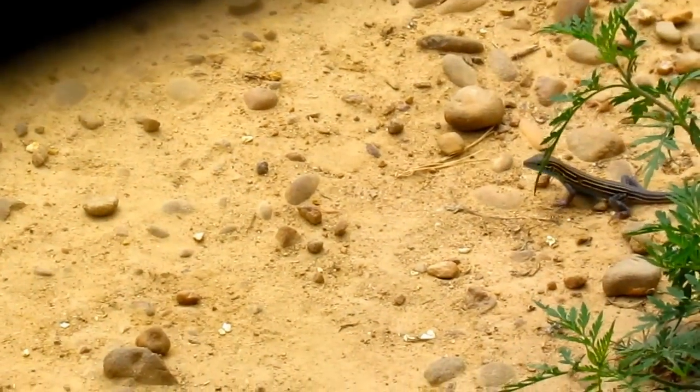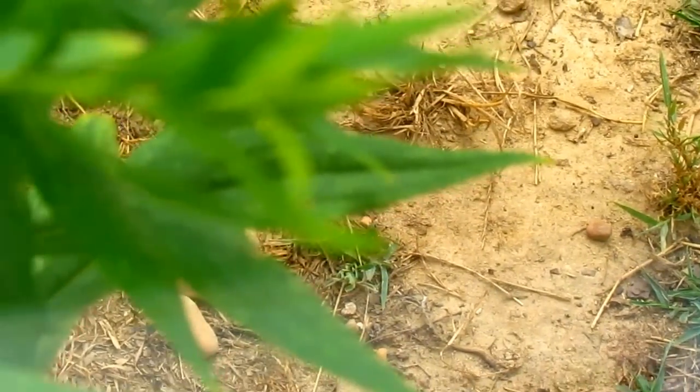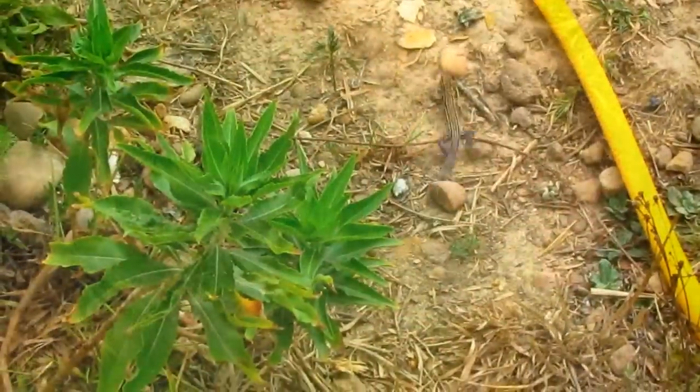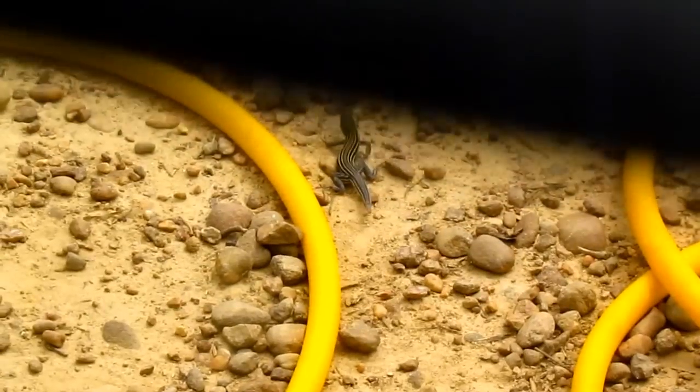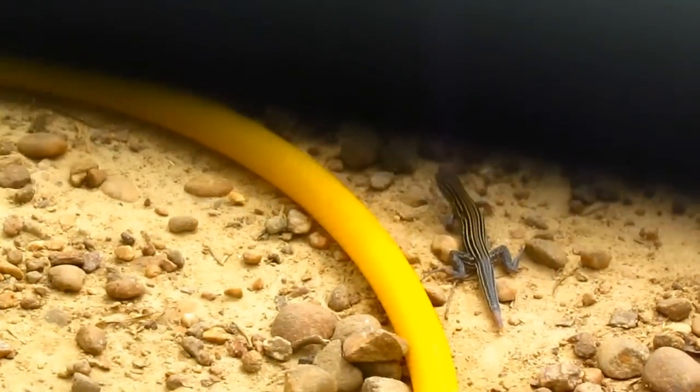The male is back, and he's hot on the trail of the female. It's early summer up on the ridge — the breeding season is in full swing. Each season, these guys can lay up to two clutches of eggs, with up to six in each clutch.